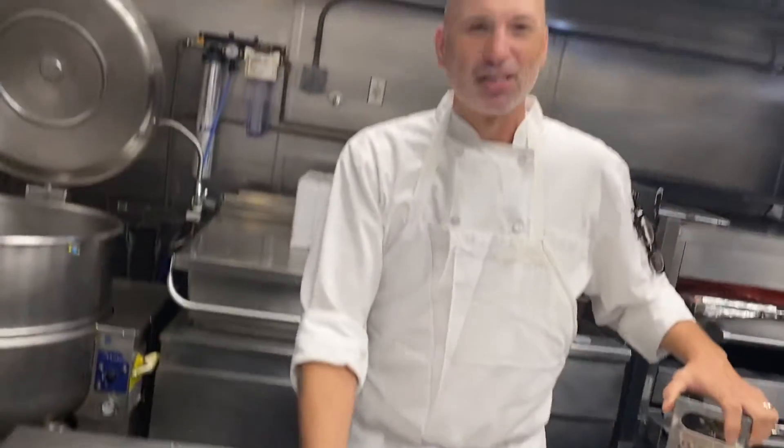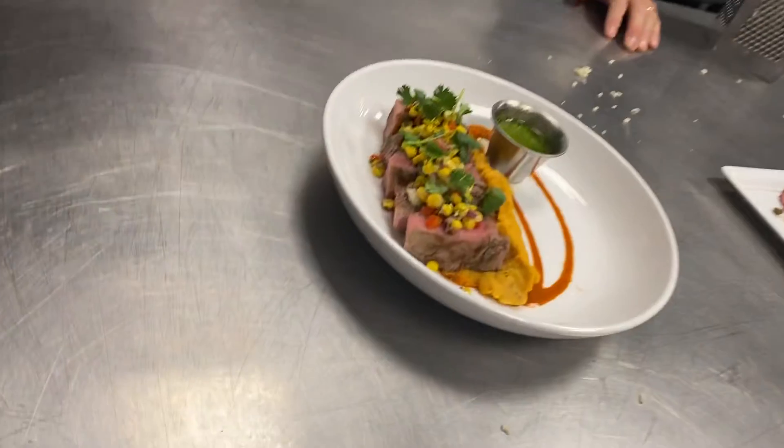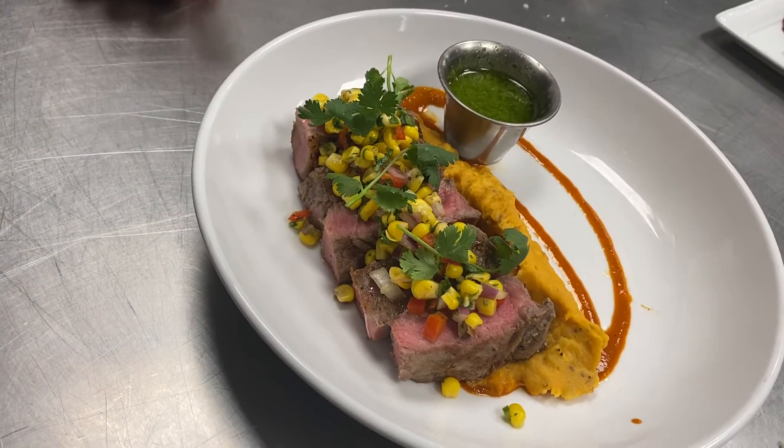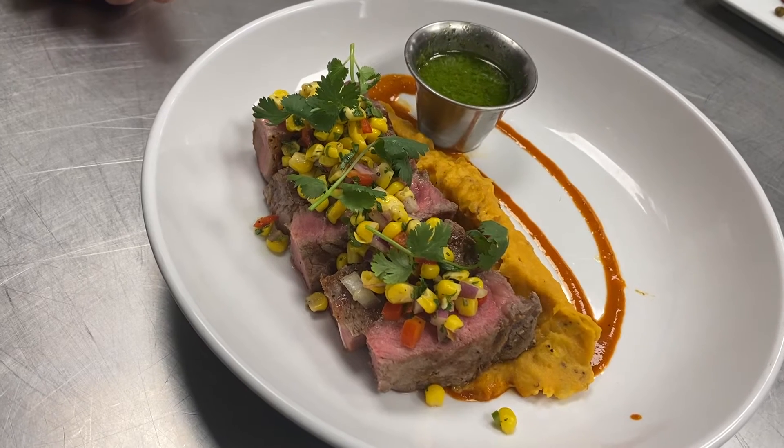It's a good way to start your dinner. Next thing we have, another steak item, but an incredibly awesome cut of meat. This is a prime 12-ounce New York strip loin, pan seared, a little salt and pepper. We finish it off in the oven to your temperature.